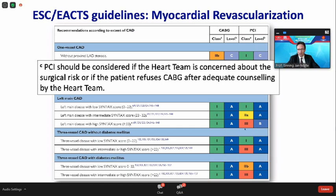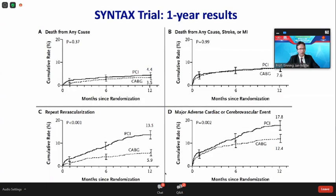What evidence do we have right now for the treatment of 3-vessel and left main disease? Let's start with the mother of our studies, the Syntax trial, published 12 years ago by Patrick Serruys. After the first year, PCI compared to CABG shows no mortality difference. The combined MACE endpoint was not very different, but MACE was significantly higher for PCI, driven by repeat revascularization.